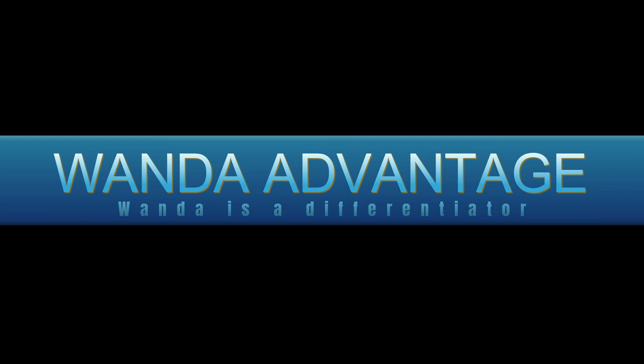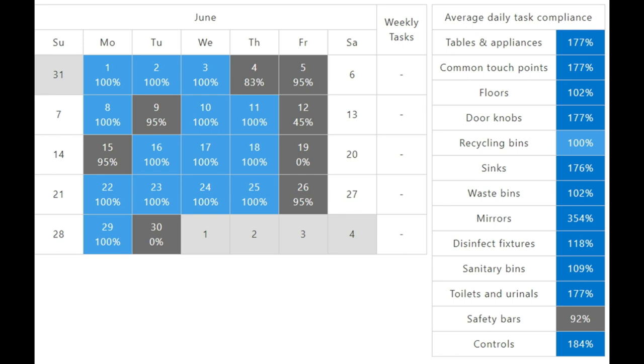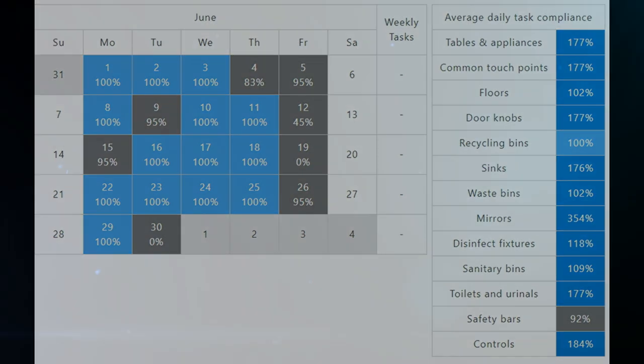WANDA empowers cleaning companies to operate efficiently, enhance client satisfaction, and differentiate themselves in a highly competitive industry. Achieve verification and validation effortlessly — WANDA's digital cleaning software generates comprehensive documentation, supporting compliance with industry standards and facilitating audits.